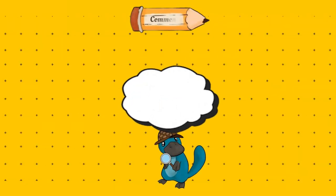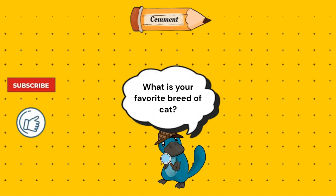Thanks for watching this video. If you liked it, don't forget to like and subscribe to my channel to receive more content of this type. And tell me in the comments — what is your favorite breed of cat?